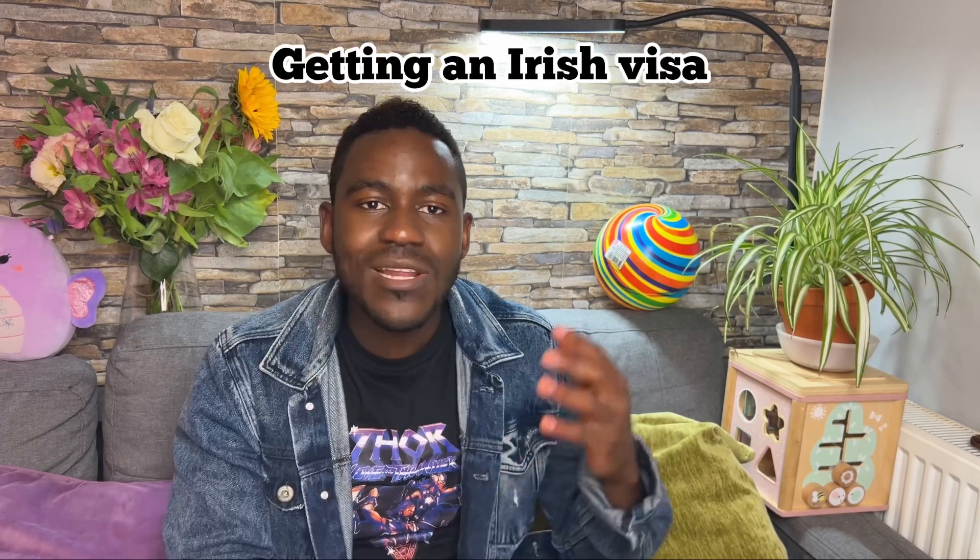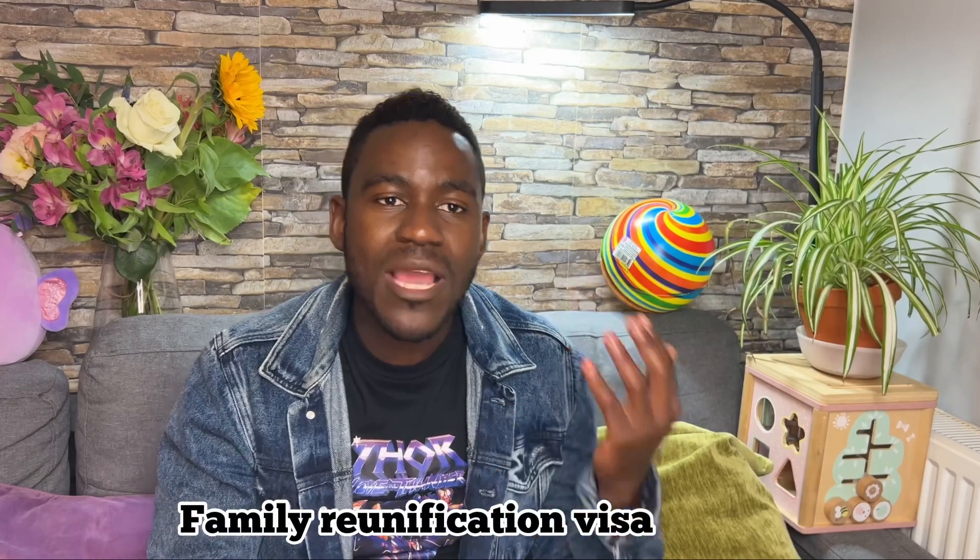Before coming to Ireland there are a lot of hurdles you need to go through — getting the visa, whether you're coming by family reunification, a student visa, or a work visa. After all of those steps — getting the visa and traveling from whatever country you're coming from — here's what to do once you arrive.